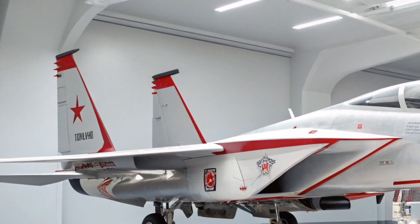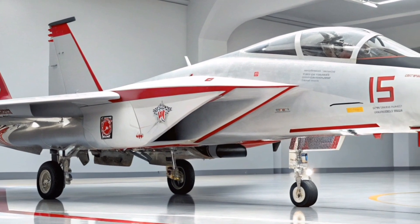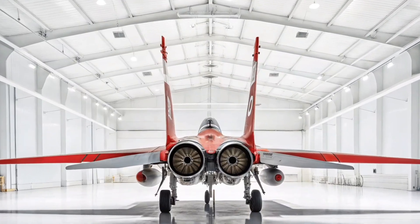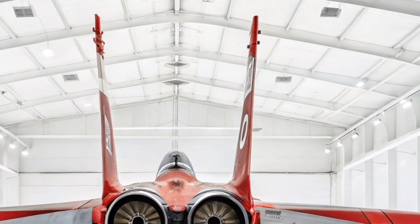The 2026 Eagle also places a strong emphasis on survivability. With an improved electronic warfare suite, it can detect, jam, and defeat a wide range of enemy radar and missile systems. Combined with its speed, agility, and altitude advantage, the F-15X is one of the most survivable fighters in contested airspace.